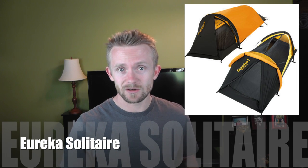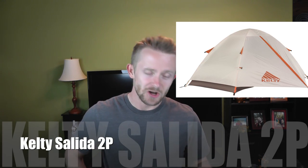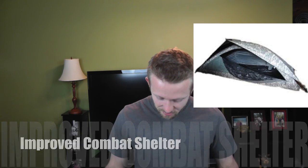The cheapest shelter of the group is the Coleman Hooligan two-person at 53 bucks — a pretty good tent for the price. We also have the Eureka Solitaire one-person tent for about 70 dollars, and the Kelty Solita two-person which runs about 140 dollars. Our last shelter is a military surplus item — the Improved Combat Shelter, which you can buy for about 150 bucks.